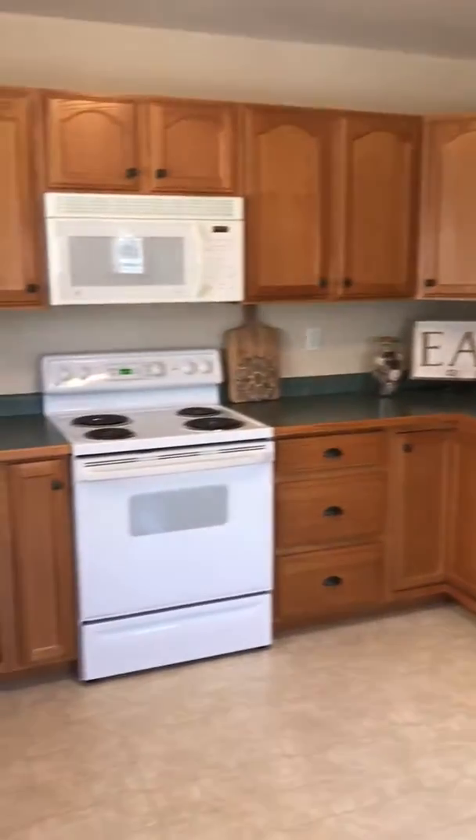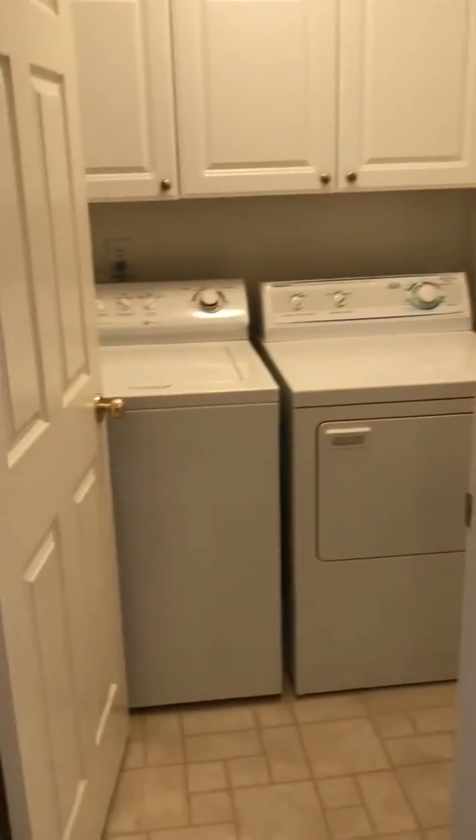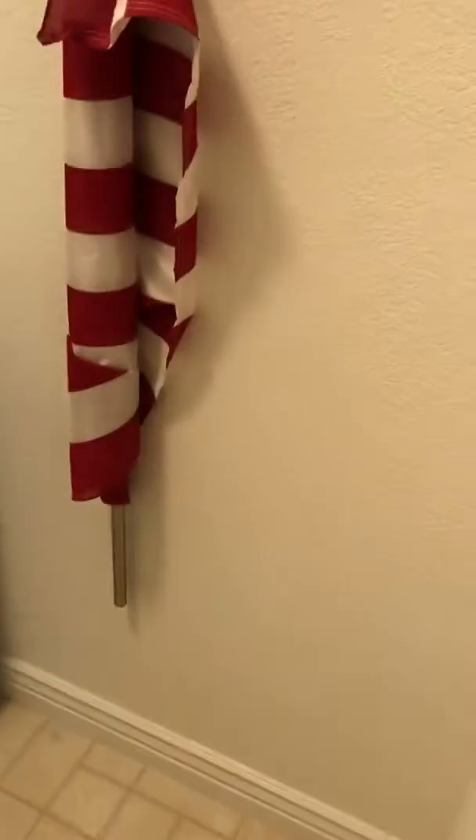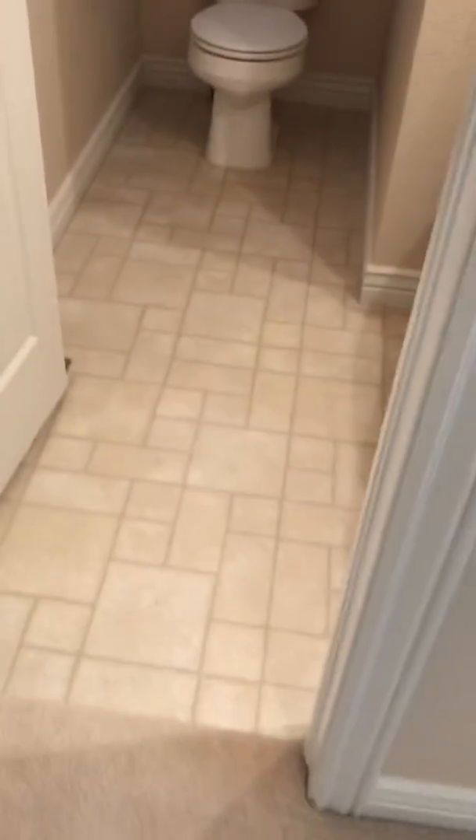The house is in real good shape — everything looks pretty well updated inside and out. Laundry here — pretty small laundry room. Here's your hallway bath; it's a half bath. Vinyl flooring.